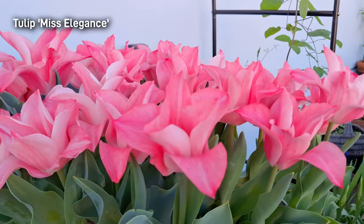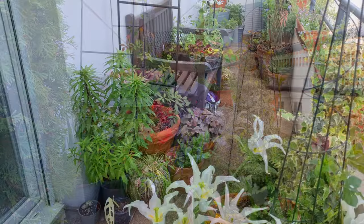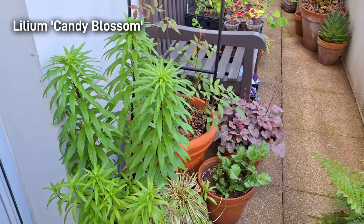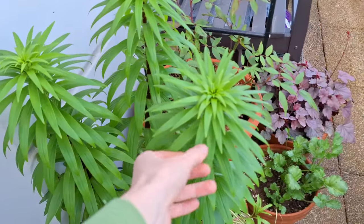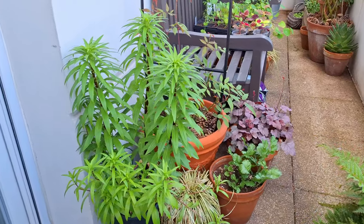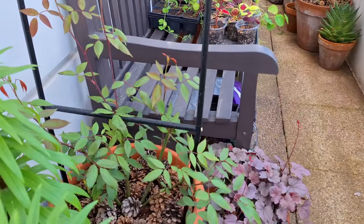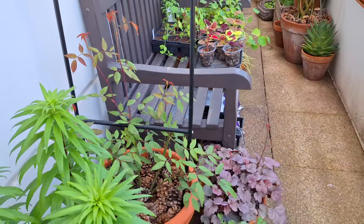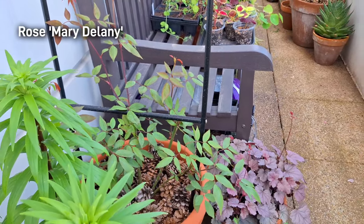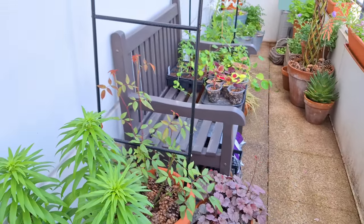Here are some other tulips and spring bulbs I grew this year: Tulip 'Miss Elegance', Daffodil 'Talia', and Tulip 'Infinity'. As we turn around, there's another grouping on the floor — this is Lily 'Candy Blossom', a beautiful pink lily with double blooms that I keep as a perennial, which is why it's already so large. Behind it is a climbing rose — this is an experiment since roses need at least six hours of sunlight, which my balcony doesn't get. However, this rose 'Rosemary Delany' is said to tolerate less than six hours, so I'm giving it a try and so far it's growing well.